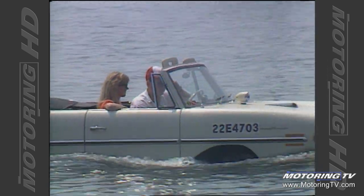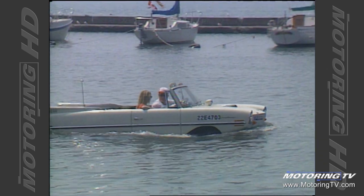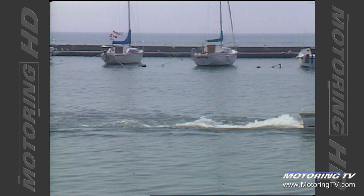How fast can it go? I guess I should say, how fast can it go in water and on land? Well, I think about 10 knots on the water, and on land, oh, 50, 55 miles an hour.